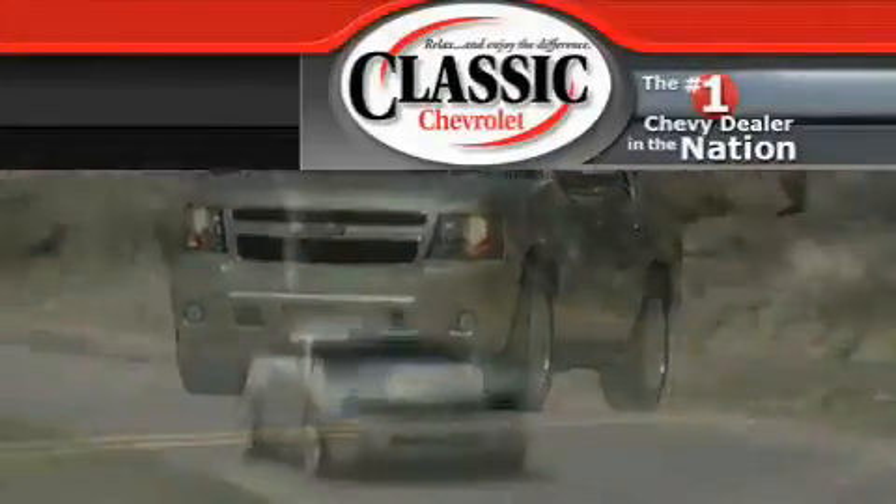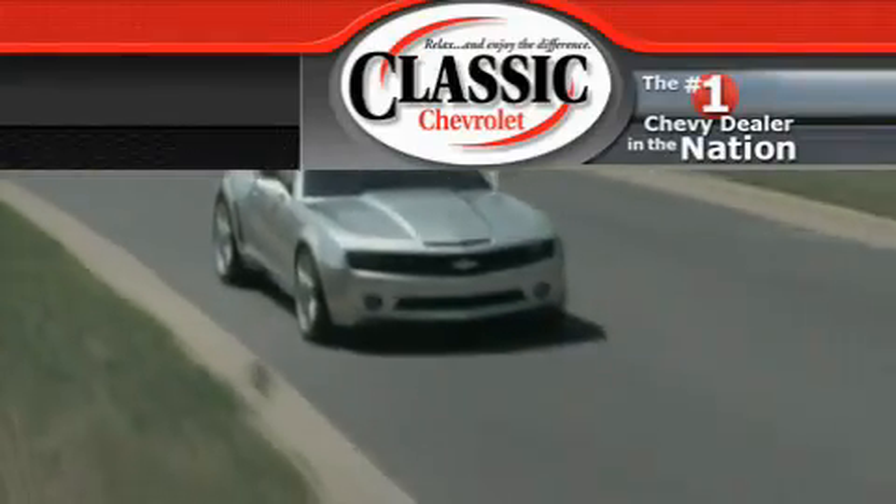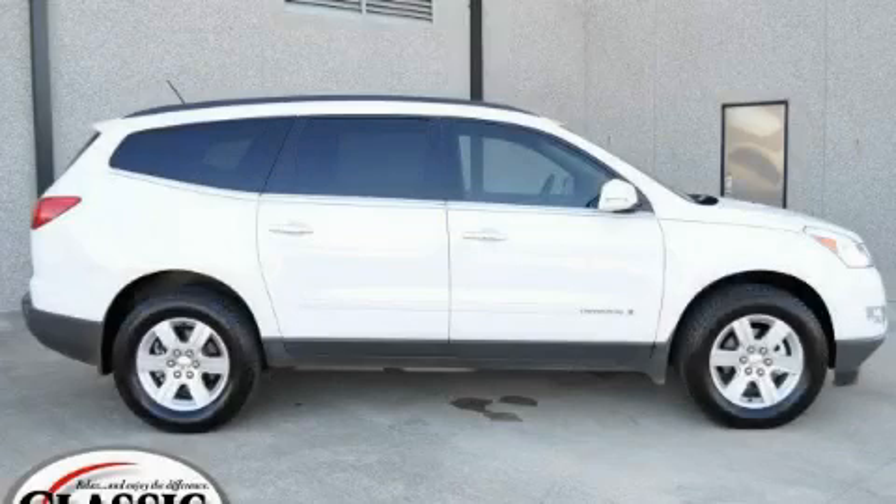Another fine vehicle offered by Classic Chevrolet. This is a certified pre-owned 2009 Chevrolet Traverse — functional utility for a modern lifestyle.